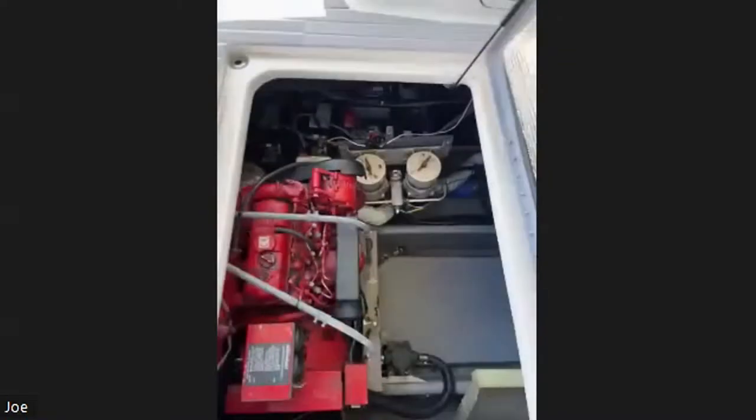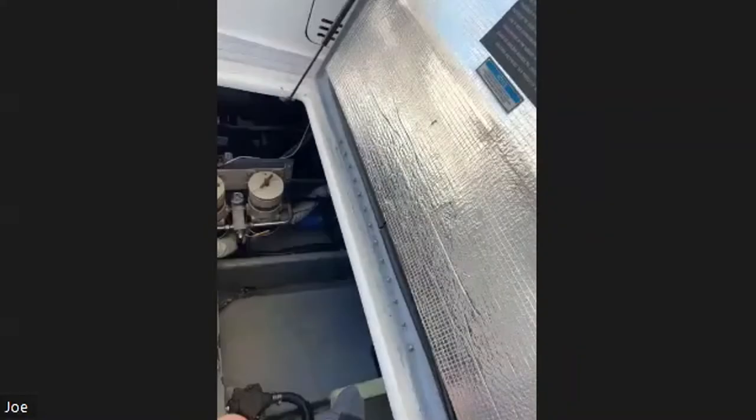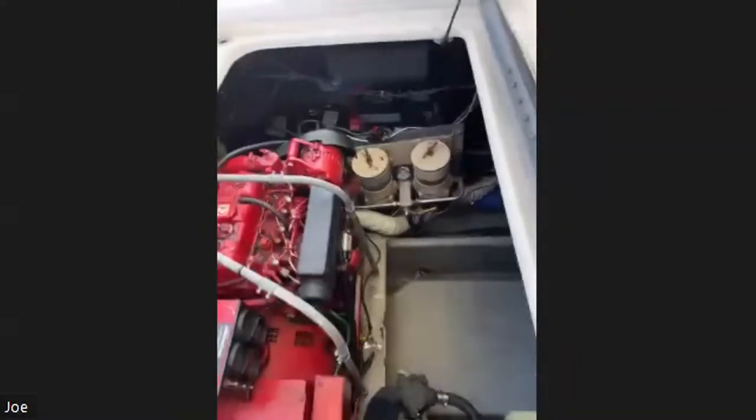I was lucky enough to get to drive it for a while when we took it out on sea trials. It really was a wonderful ride.